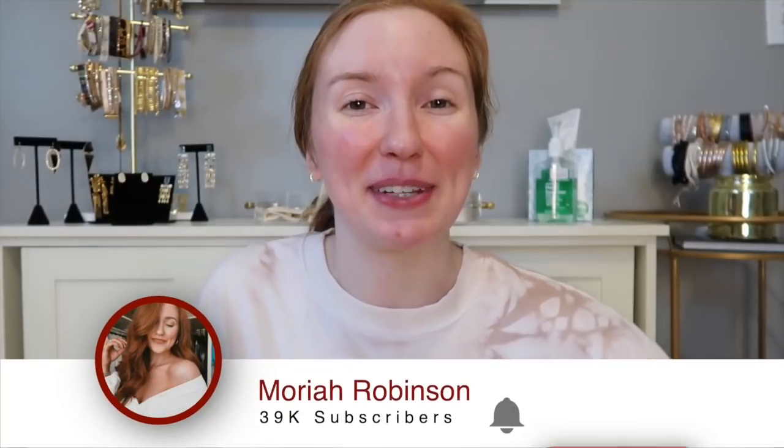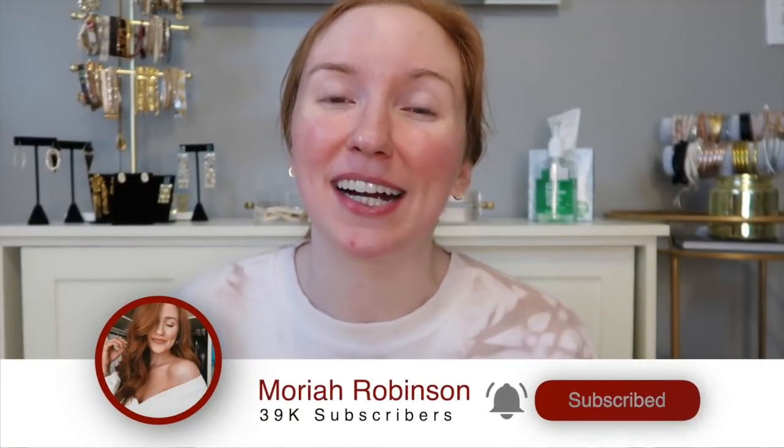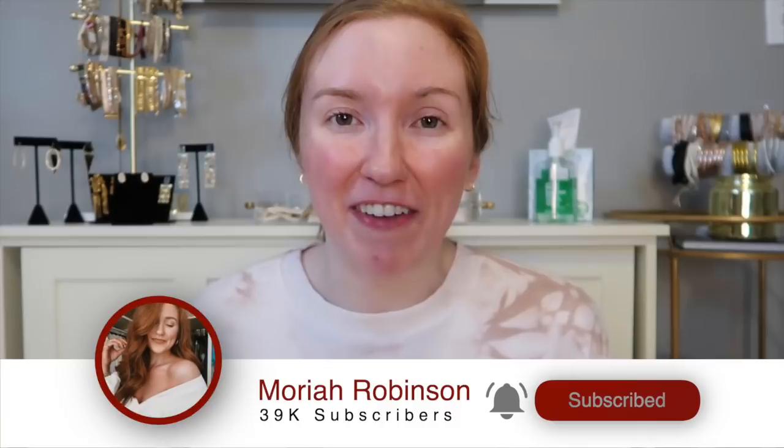It's January and we are all looking for a little bit more TLC right now. If it wasn't dry January and the middle of the day, I would tell you to pour yourself a glass of wine or a margarita. Don't forget to click the subscribe button if you are new here — I'd love to have you join the fam!